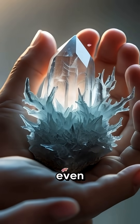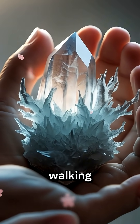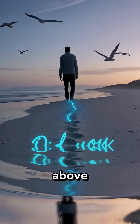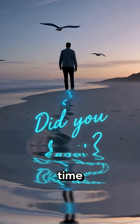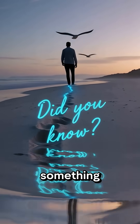Some collectors even see them as nature's hidden artwork. So the next time you're walking barefoot on the beach, you might be just inches above a lightning bolt frozen in time. Who knew something so destructive could create something so beautiful?